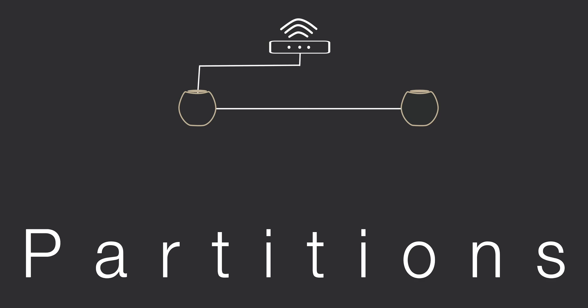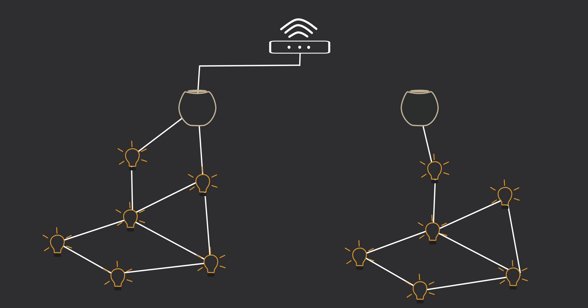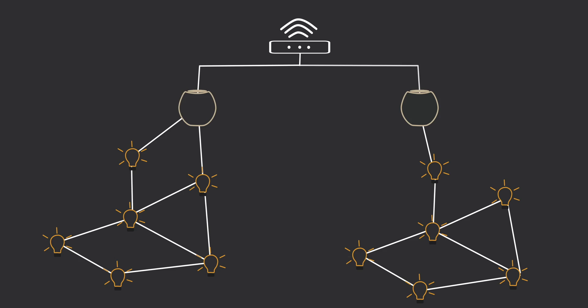Another cool feature is called partitions. As you add more and more devices, there could be a case where certain devices are having issues communicating with one another. So if you have more than one border router like the HomePod Mini in HomeKit, they can automatically figure this out and form two separate Thread networks so you can still control all your devices. If at any time things improve, one of the HomePod Minis will step down as a border router and just go back to being a router.